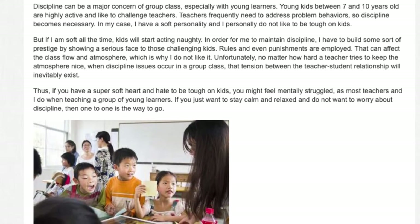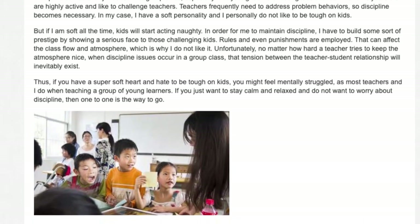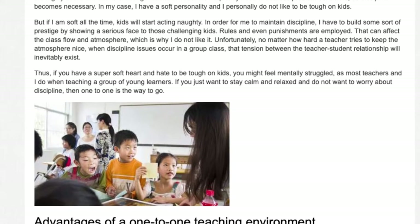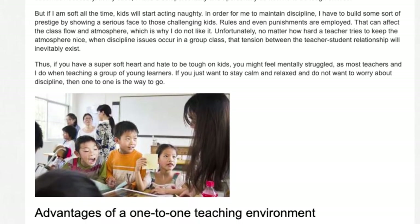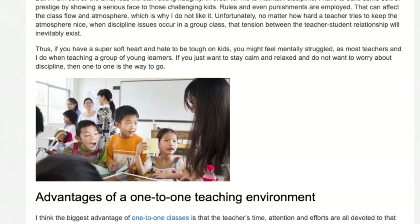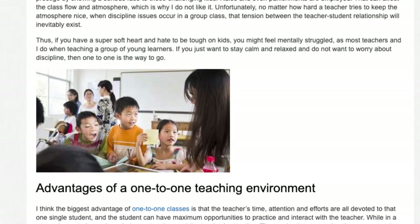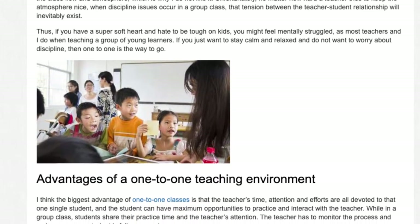Unfortunately, no matter how hard a teacher tries to keep the atmosphere nice, when discipline issues occur in a group class, that tension between the teacher-student relationship will inevitably exist. Thus, if you have a super soft heart and hate to be tough on kids, you might feel mentally struggled, as most teachers — and I do — when teaching a group of young learners. If you just want to stay calm and relaxed and do not want to worry about discipline, then one-to-one is the way to go.